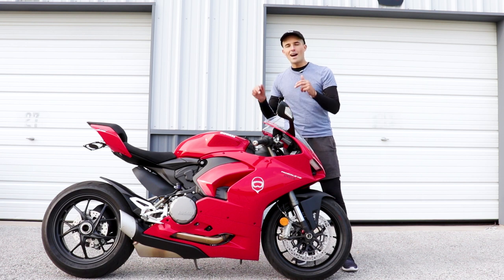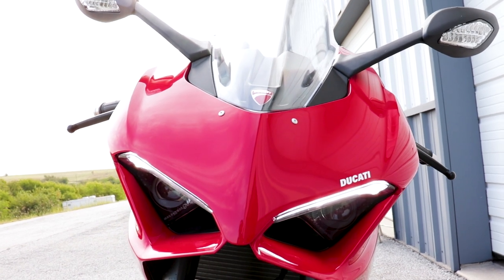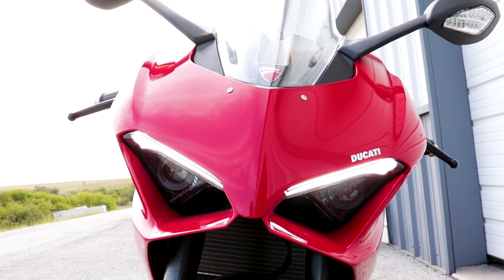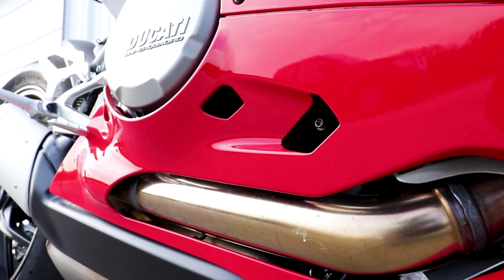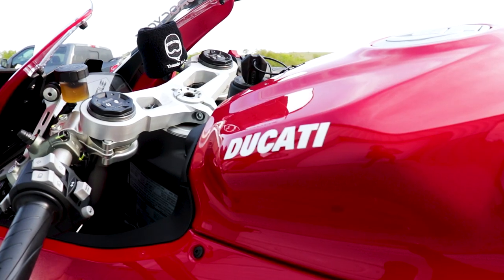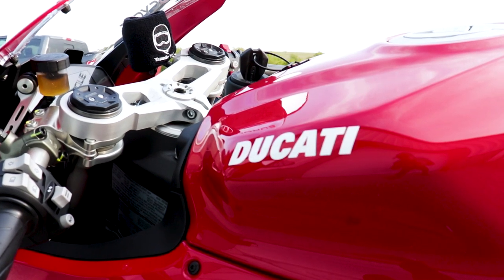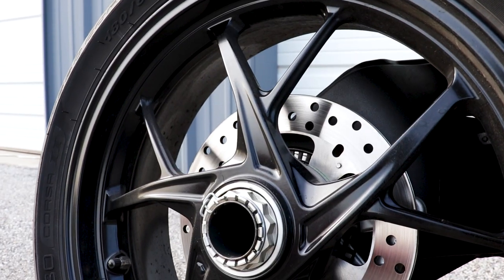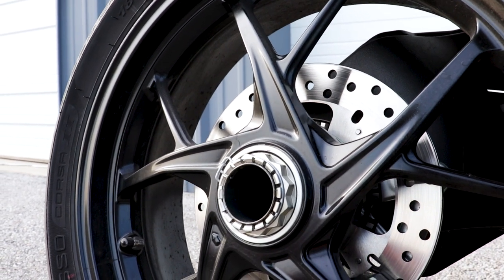First up for today is this Ducati Panigale V2. This is a 955 cc, 160 horsepower Italian, sort of super bike, sort of super sport. If you've seen our first impression ride and reveal of this thing, you know it's more of a street-biased motorcycle — you can tell by the way it's set up from the factory. The ergonomics are very comfortable, it's got a very cushy seat, and the tires are very amenable for street duty as well. I'm interested to see how it holds up to track abuse today.